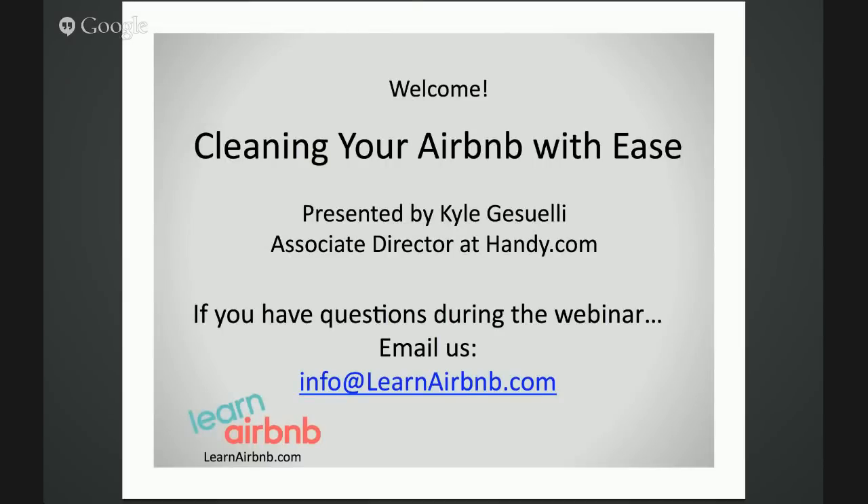Hello everyone, thank you for joining us today. We love to share tips and tricks with all Airbnb hosts, especially ones that can help save them a ton of time and get them more bookings. And today is no exception. Our topic today is how to clean and turn over your Airbnb with ease.